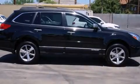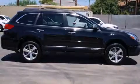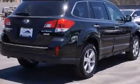Step into the 2013 Subaru Outback. This four-door, five-passenger wagon offers the latest in technological innovation and style.